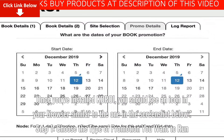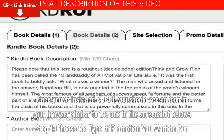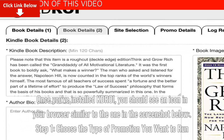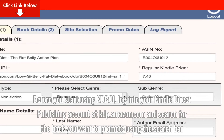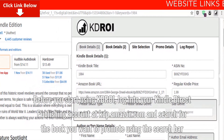Once you've installed KDROI, you should see an icon in your browser similar to the one in the screenshot below. Step 1: Choose the type of promotion you want to run. Before you start using KDROI, log into your Kindle Direct Publishing account at kdp.amazon.com and search for the book you want to promote using the search bar.